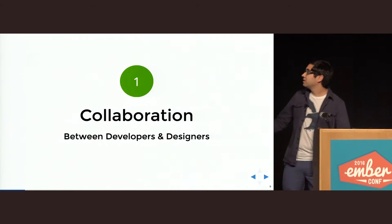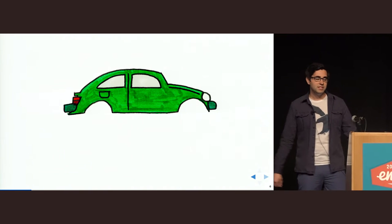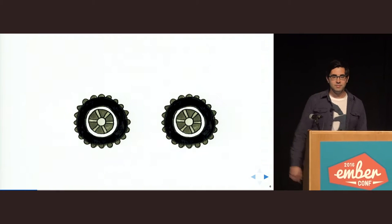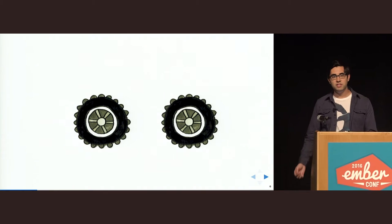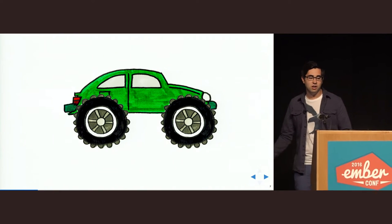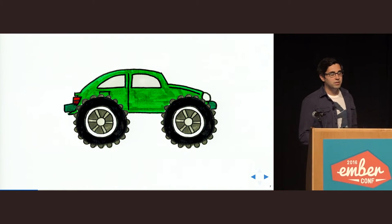Why is collaboration so important? Think about the engineering of a car. Max designs a nice vehicle body for a city car — nice and green, and he's very happy with it. At the same time, Em develops tires which are perfect for rough roads. She also put a lot of work into it and is equally happy with the outcome. But when they put those parts together, it doesn't work at all. Both did a good job on their own, but they just didn't have the same understanding of the car. They didn't collaborate well enough.